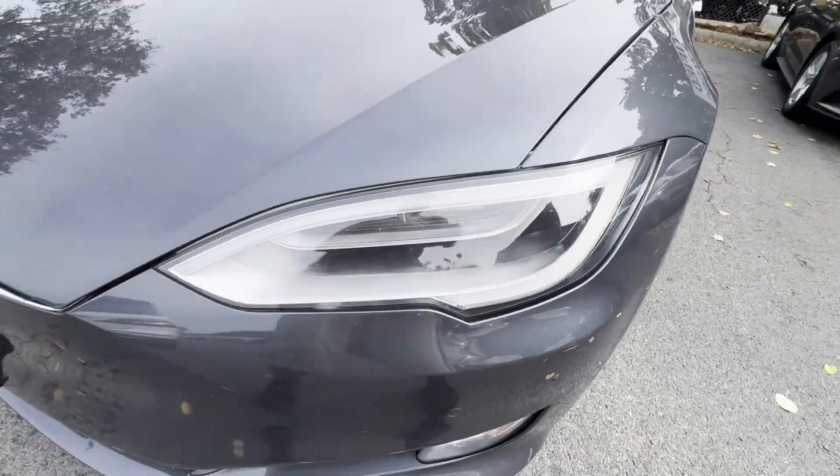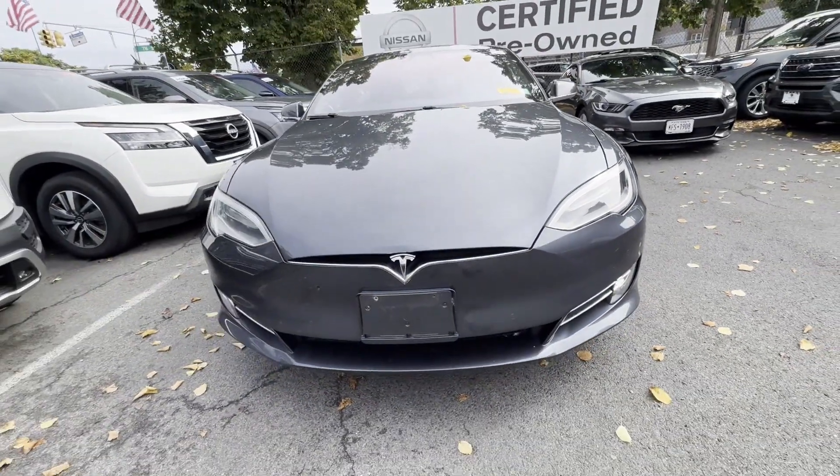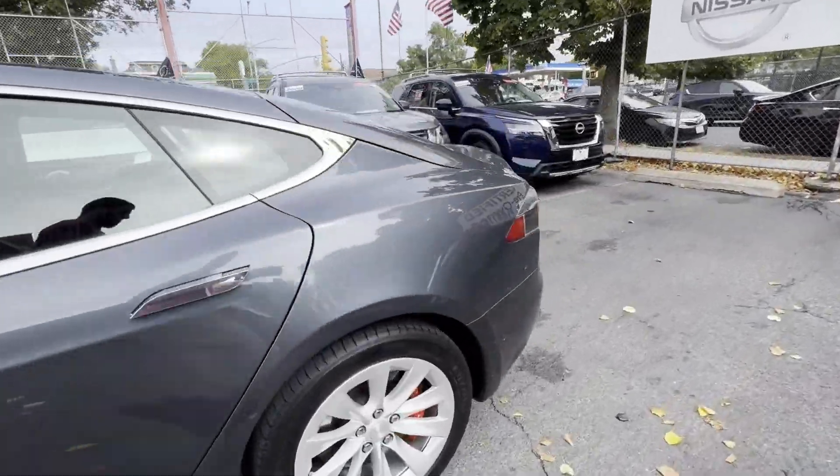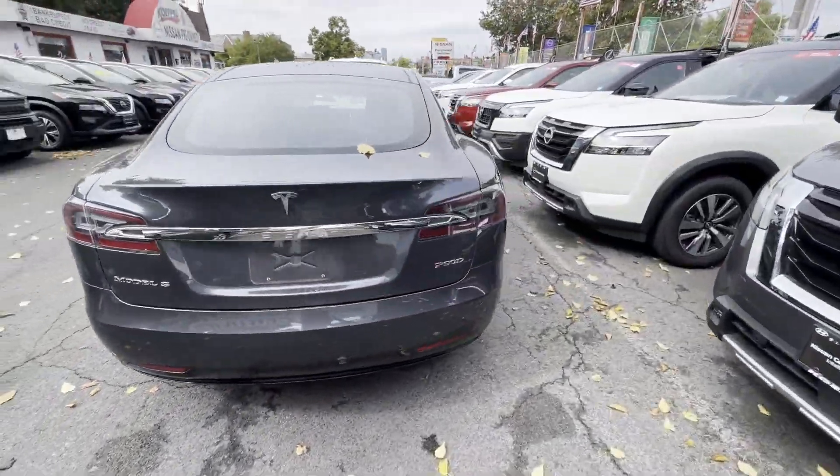2016 Tesla Model S. This sedan combines safety and comfort with style and performance. Find what you are looking for and more with these extra features.